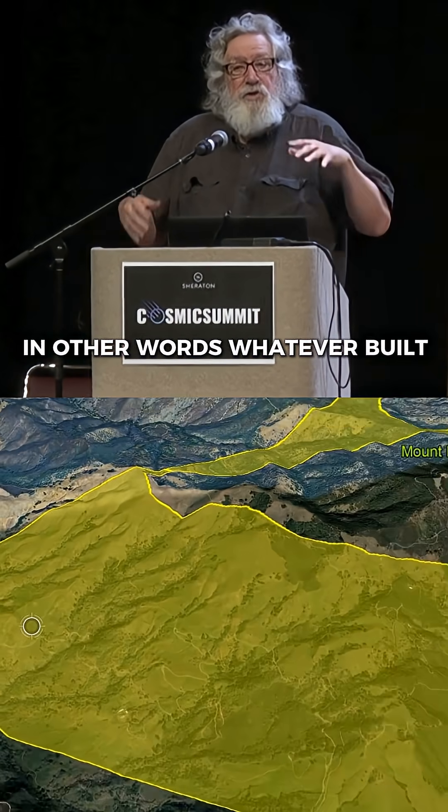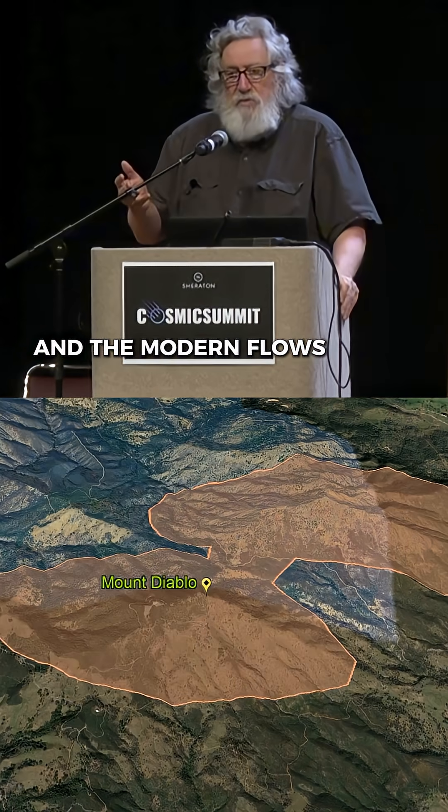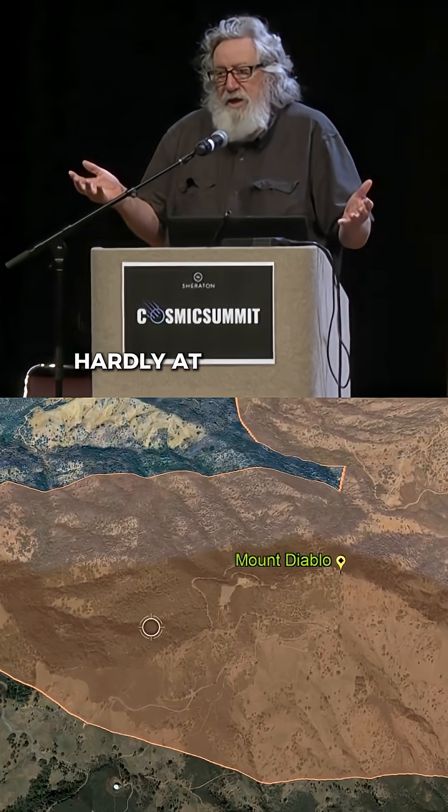In other words, whatever built these fans, they were created in the past, and now their fossil features — and the modern flows — really aren't affecting them hardly at all.